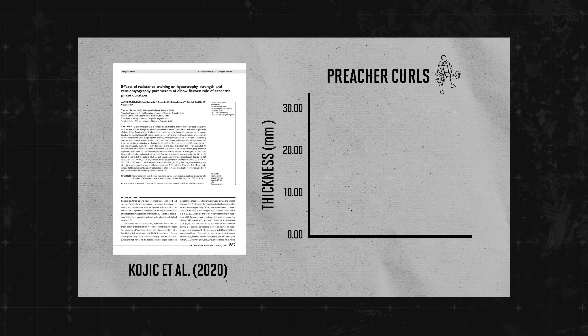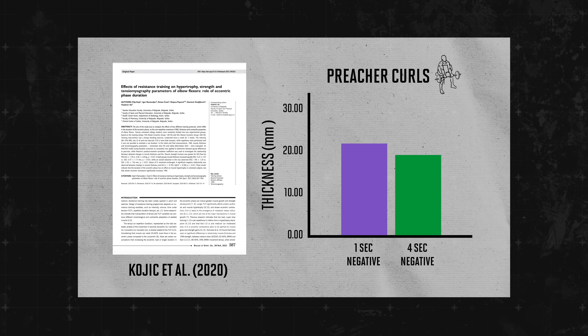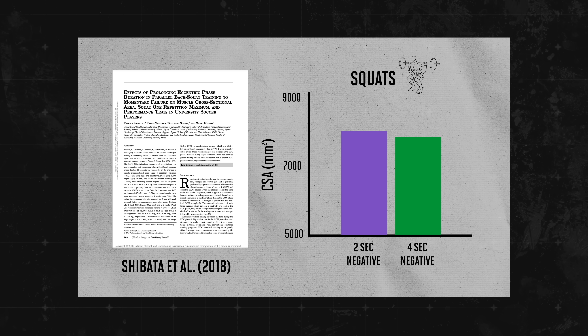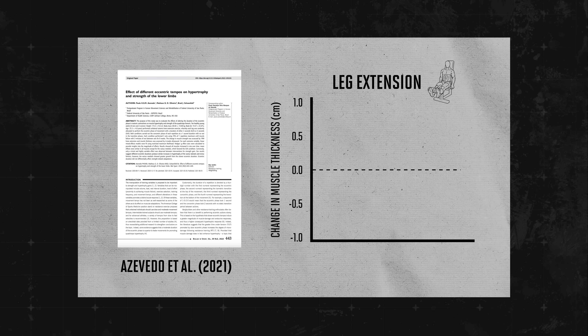This study had people train their biceps with preacher curls for seven weeks. One group did a normal one-second negative; the other did a slow four-second negative. Both groups grew the same amount of muscle. Another study had people do squats with either a two-second or a slow four-second negative — same result. And a third study had people do leg extensions one leg at a time, with a one-second versus three-second negative. Both legs grew the same.